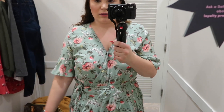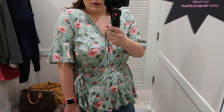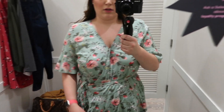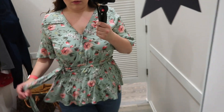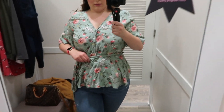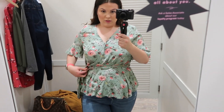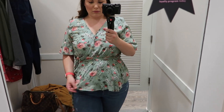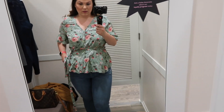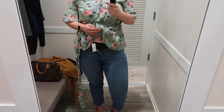I'm wearing a floral wrap top in a size XL — it's also available in straight and plus sizes. It's a true wrap top with ties on the inside and outside that you can manipulate however you prefer. There's also a clip in the chest region which I love because it gives added coverage. It has ruffle sleeves and comes in a beautiful sage color with florals — I love this top so much.